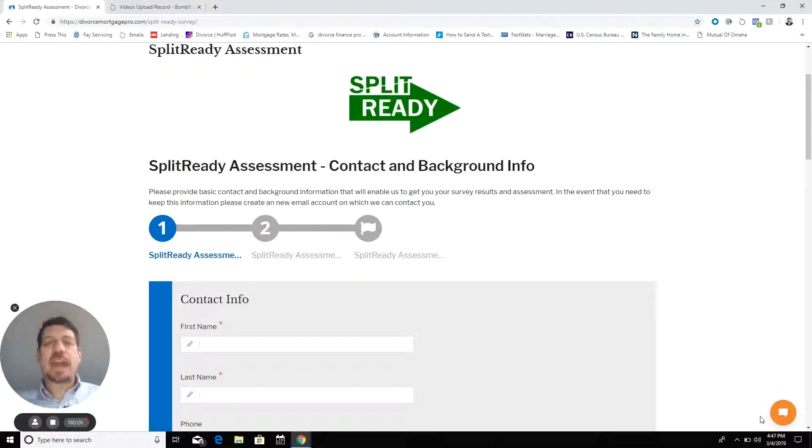When you click on the 'Access the Assessment' button, it will take you to the secure Split Ready assessment. And as you can see, it's short.